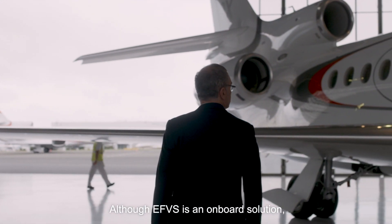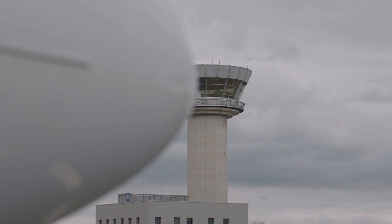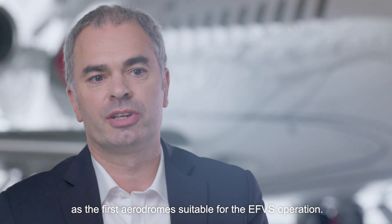Although EVS is an on-board solution, it's a low-vis operation and as such the aerodrome needs to be suitable for that use. EL2 was based on an effective coordination between the NSP, the airport operator, and the National Aviation Authority to declare Antwerp and Le Bourget as the first aerodromes suitable for EVS operation.